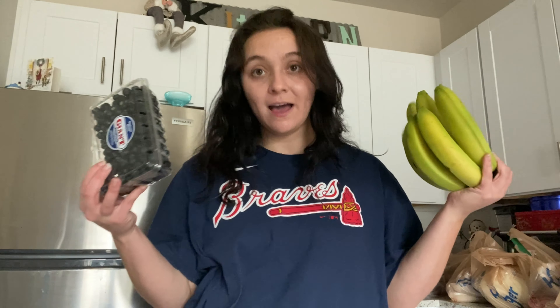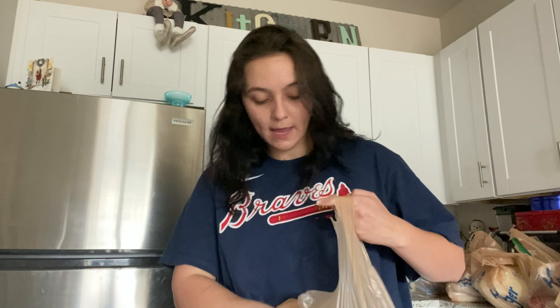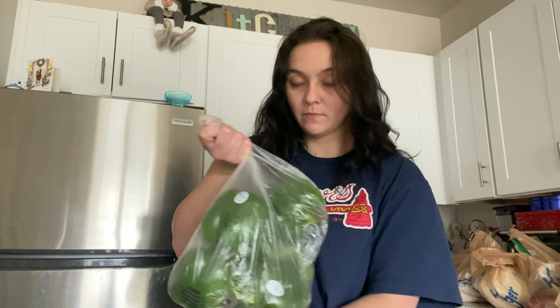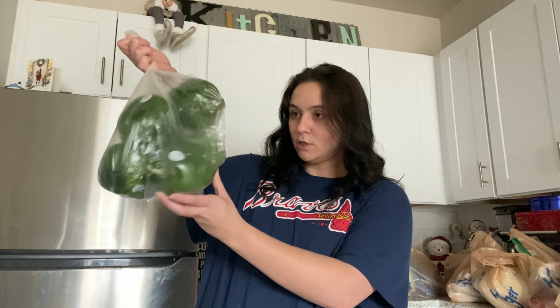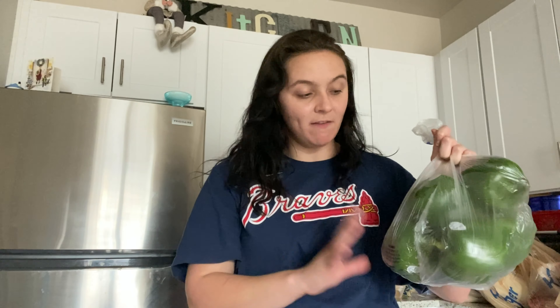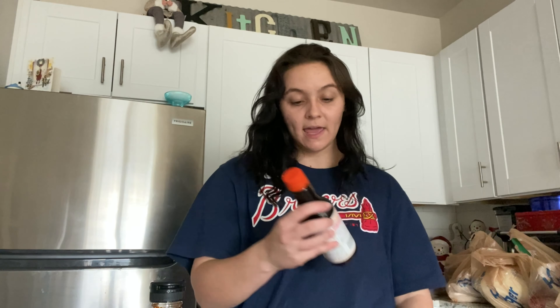Moving on — a big old bag of green peppers. We cook with onions, peppers, broccoli, and Brussels sprouts the most, those are our veggies. I'll stuff peppers, make sautéed dishes like chicken sauté or bratwurst with onions and bell peppers. I've got about six in here — green bell peppers are also the most inexpensive. The red ones are like two dollars each, so I stick to the green.